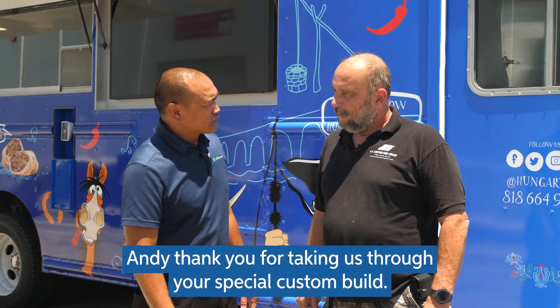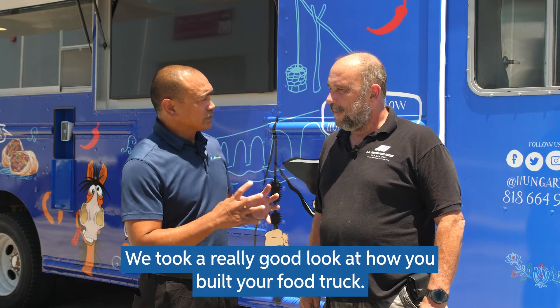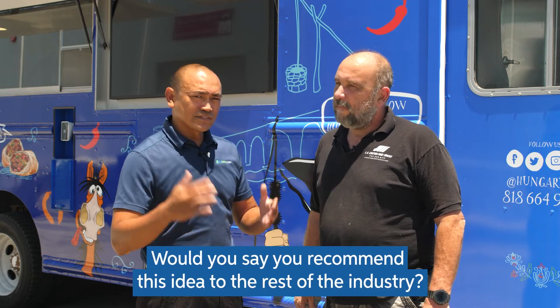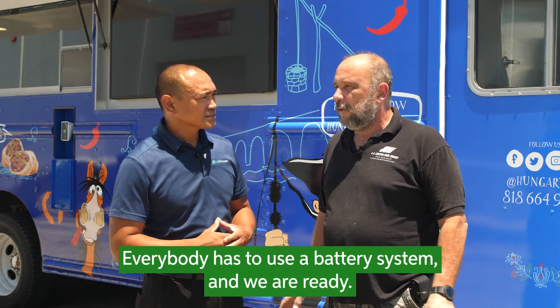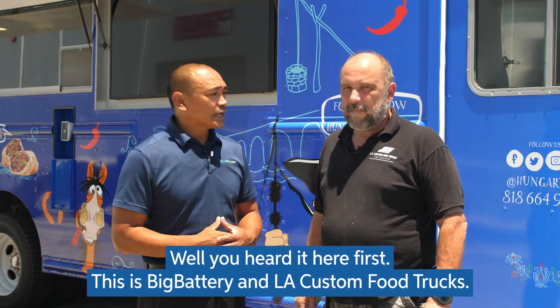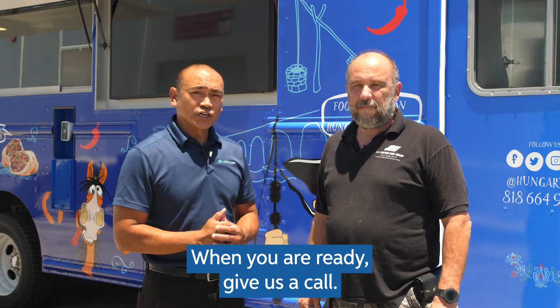Andy, thank you for taking us through your special custom build. We took a really good look at how you built your food truck. Would you say that you'd recommend this idea to the rest of the industry? Definitely, I recommend that. Sooner or later, there are no generators in California — everybody has to use battery systems, and we are ready. Well, you heard it here first. Thank you, Andy. This is Big Battery and LA Custom Food Trucks. When you're ready, give us a call.